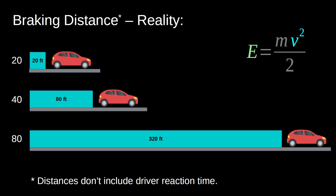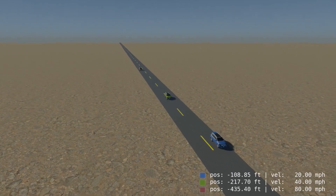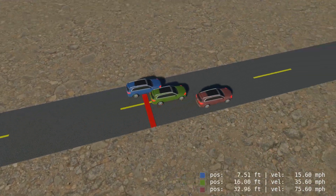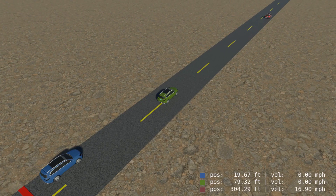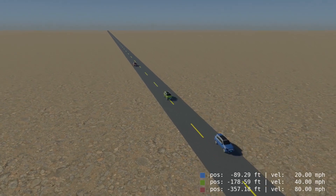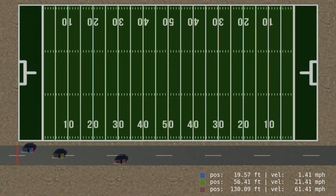Here's a computer simulation that shows three cars moving at different speeds — 20, 40, and 80 miles per hour. They all apply their brakes at the red line and reveal their braking distances. The fastest car requires roughly 320 feet to stop, nearly the length of a football field. If driver reaction time were included, the stopping distance would be well past the length of a football field.